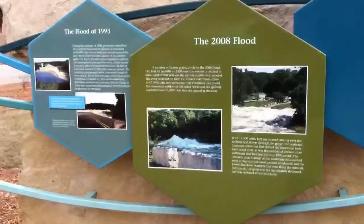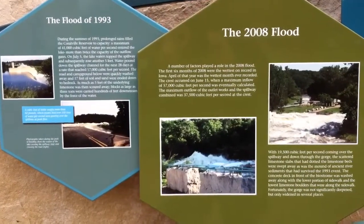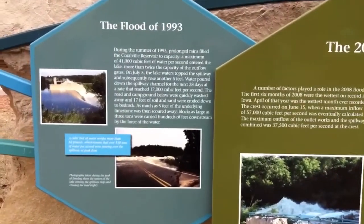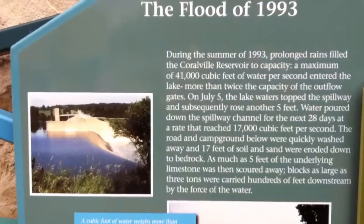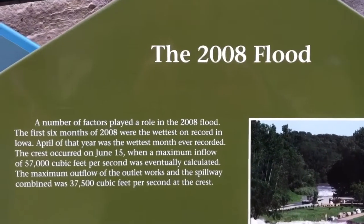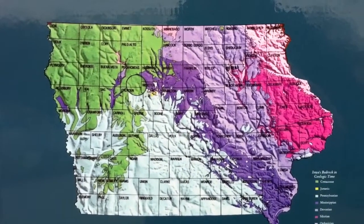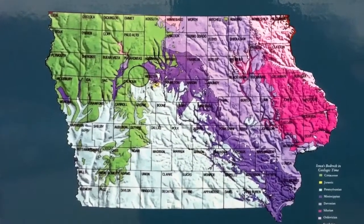We've had two major floods in this area, back in 1993 and then again in 2008. The display has been updated with information from the recent flood. In the 2008 flood it was so severe that they had to recreate the Devonian display.